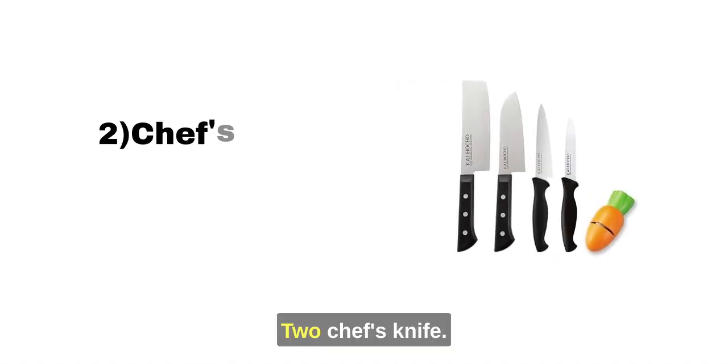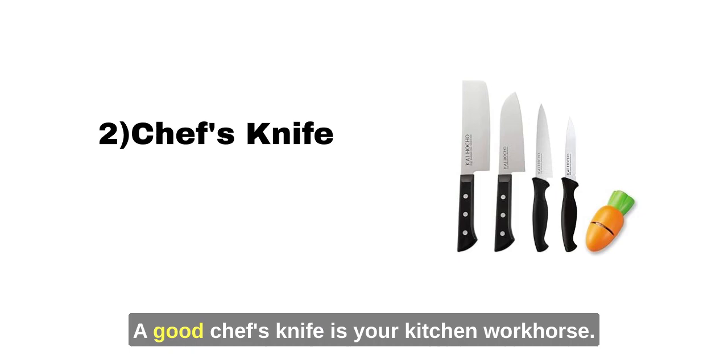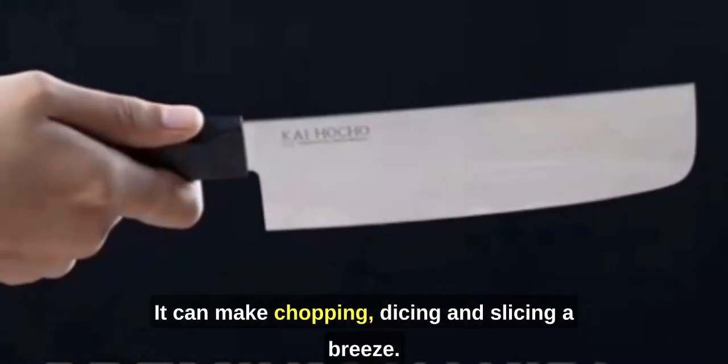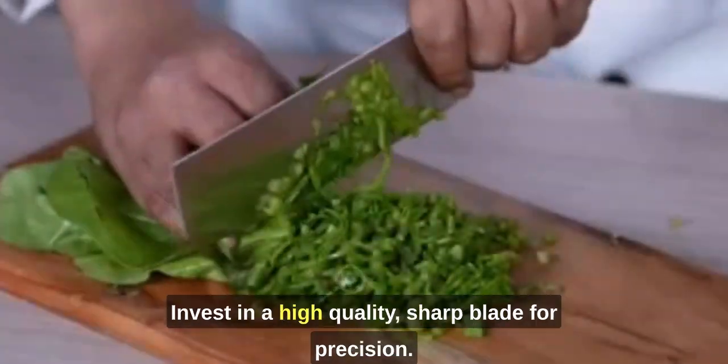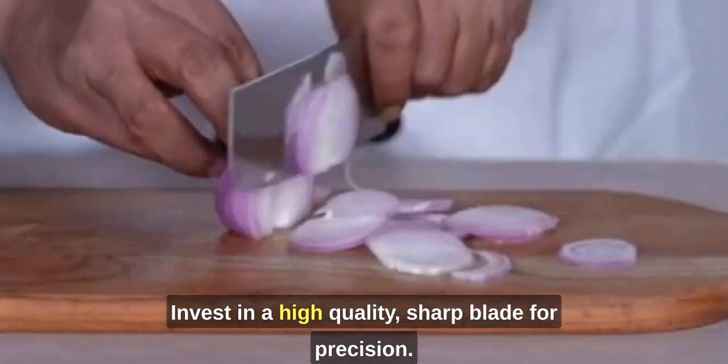2. Chef's Knife. A good chef's knife is your kitchen workhorse. It can make chopping, dicing, and slicing a breeze. Invest in a high-quality, sharp blade for precision.